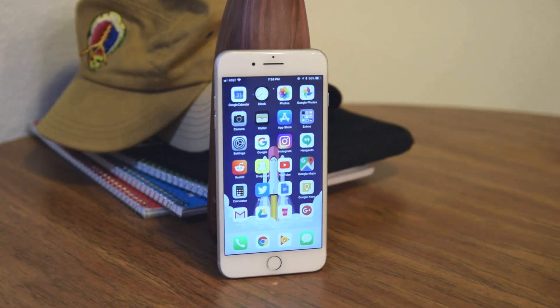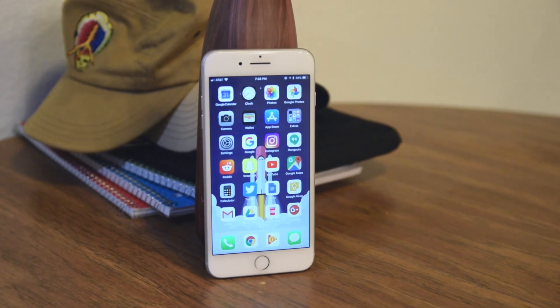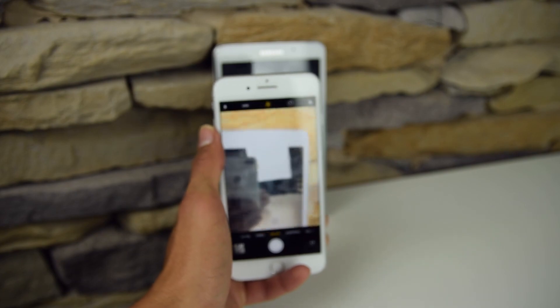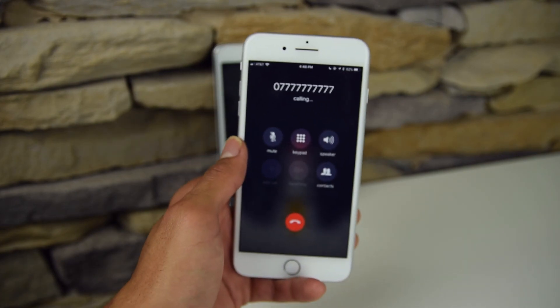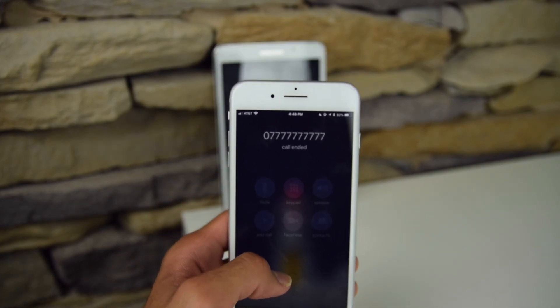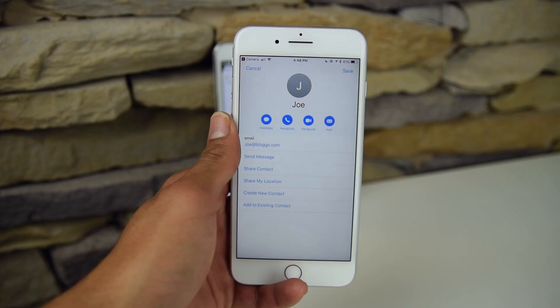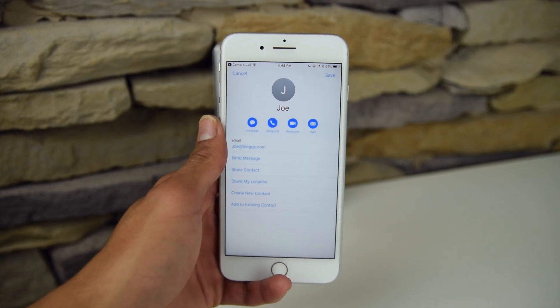The second hidden feature is that you can now scan QR codes straight from the camera app. This is a very minor thing but it's pretty nice not having to use Twitter or download another third-party app to scan QR codes. Now the camera will scan them and show you a Safari link right away up top, linking you to wherever the QR code goes.